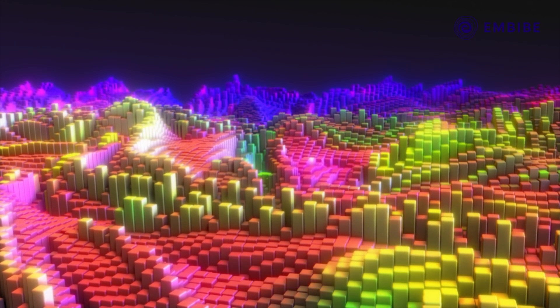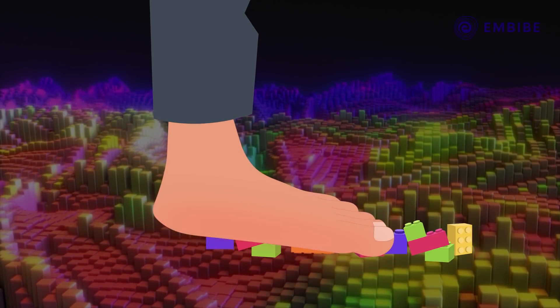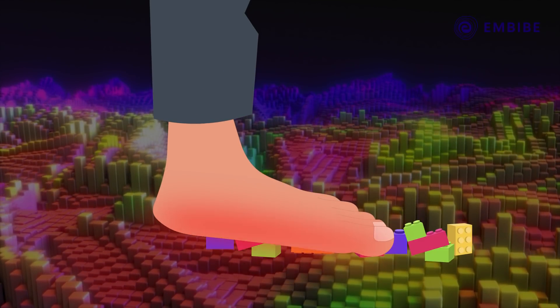Oh, and here's one parting bit of advice: whatever you choose to build out of Lego, make sure not to step on the bricks during the process. They can cause excruciating pain.